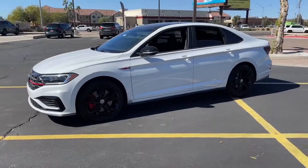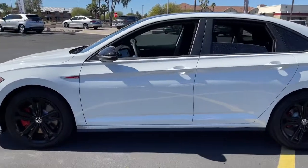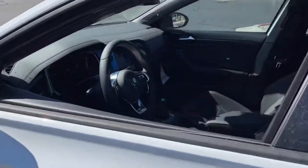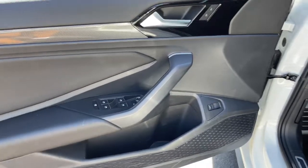This understated compact sports sedan delivers powerful performance as well as a comfortable roomy cabin, impressive fuel efficiency, and a suite of advanced safety features. These are just some of the great options this vehicle comes with.